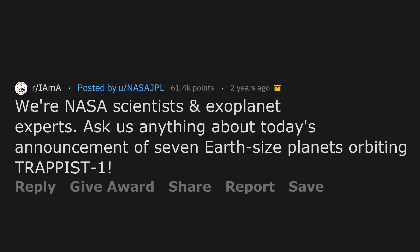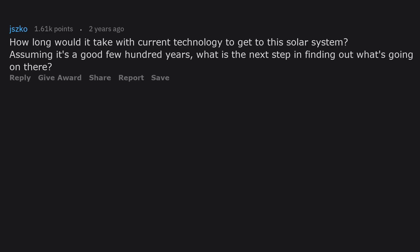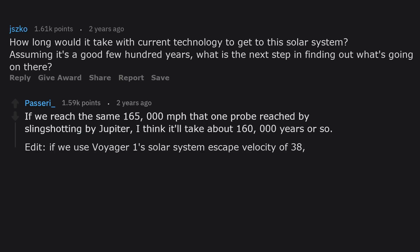We are NASA scientists and exoplanet experts — ask us anything about today's announcement of seven Earth-sized planets orbiting TRAPPIST-1. How long would it take with current technology to get to this solar system? If we reach the same 165,000 miles per hour that one probe reached by slingshotting by Jupiter, it'll take about 160,000 years or so.